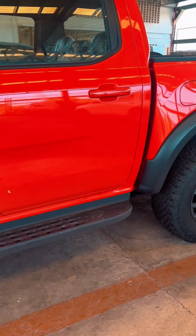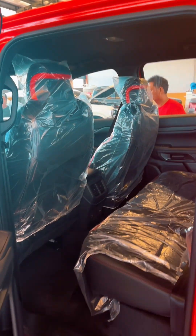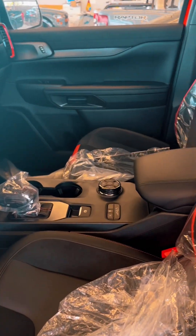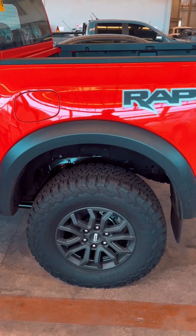Nakita namin itong Ford Ranger Raptor - nag-iisa pa lang dito yan sa Isabella. Yung next generation nila, ganitong-ganito rin naman guys yung loob nung Ranger Wildtruck namin na modelo na next gen. Halos kulay lang yung pagkakaiba, tsaka yung mga panel nila. Pero yung loob halos lahat parehas. Yung sidings niya talaga napakahalaká, pero yung loob halos parehas hanggang labas.